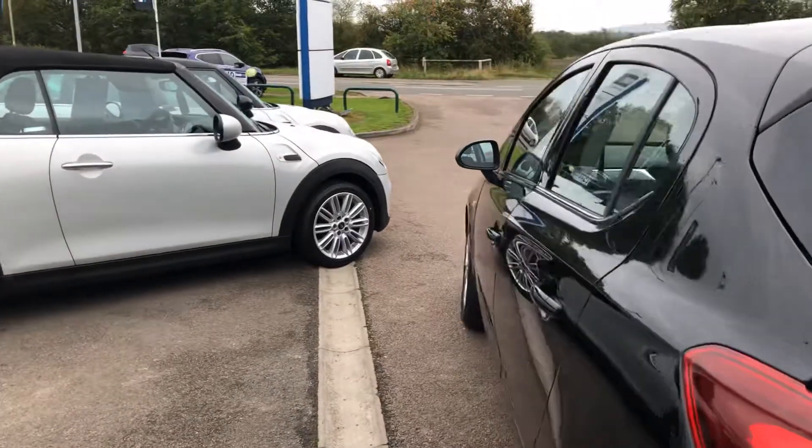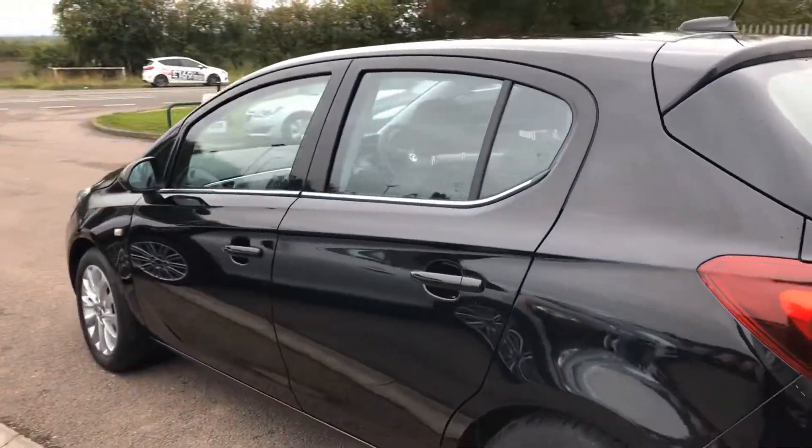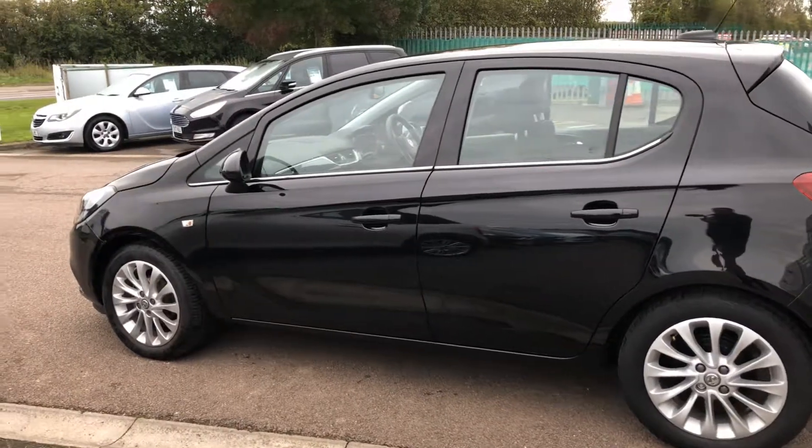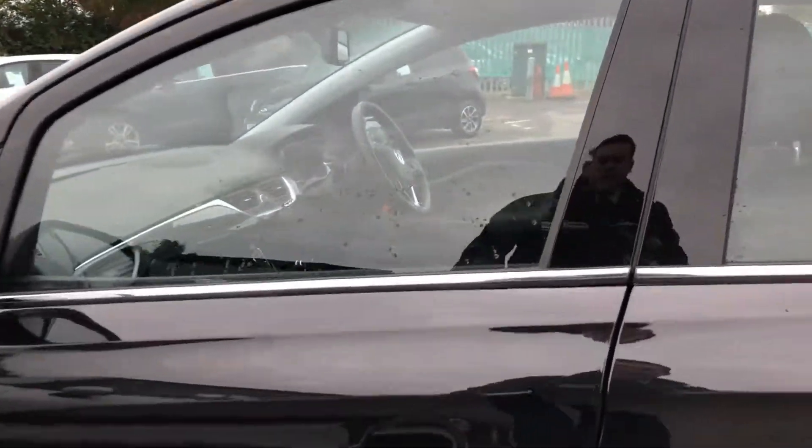This comes with a heated front windscreen, Bluetooth for your phone, and a digital radio. I'll show you a bit more of the interior in a second, so let's go and have a look at what we've got inside.